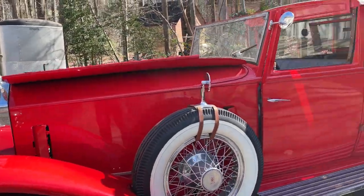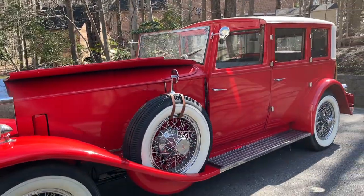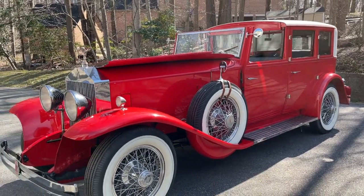That's our '31. Hope you enjoyed. We'll have it driving soon and we'll show you some videos riding around. Have a good day.